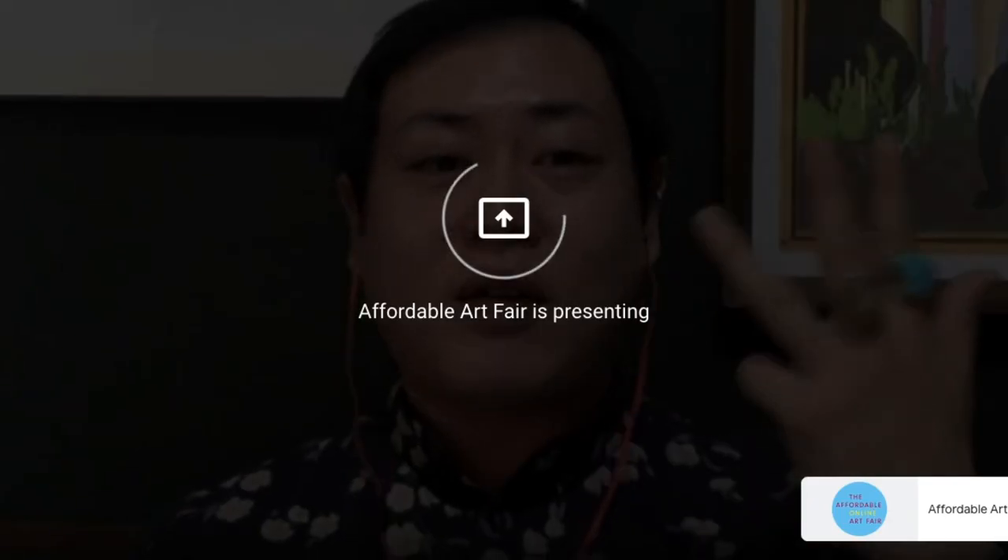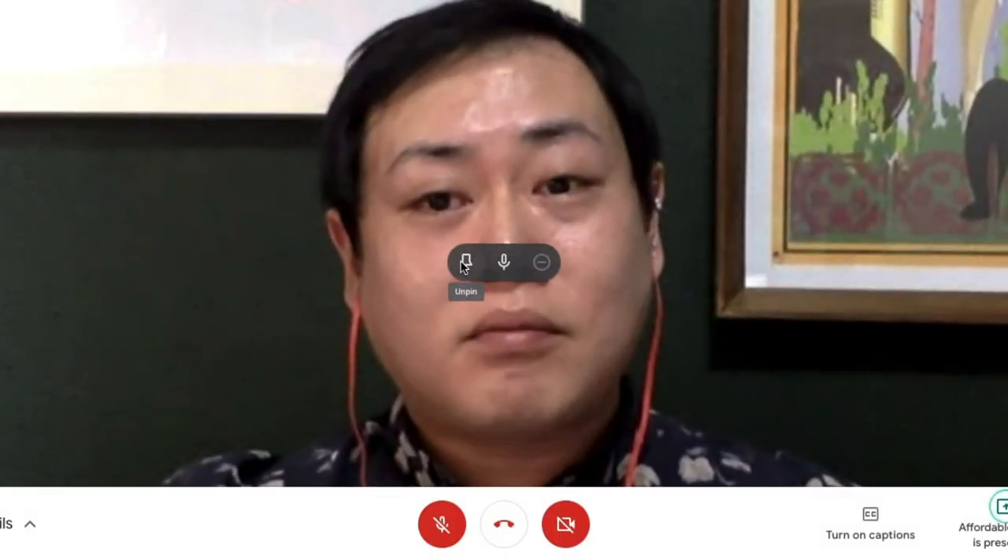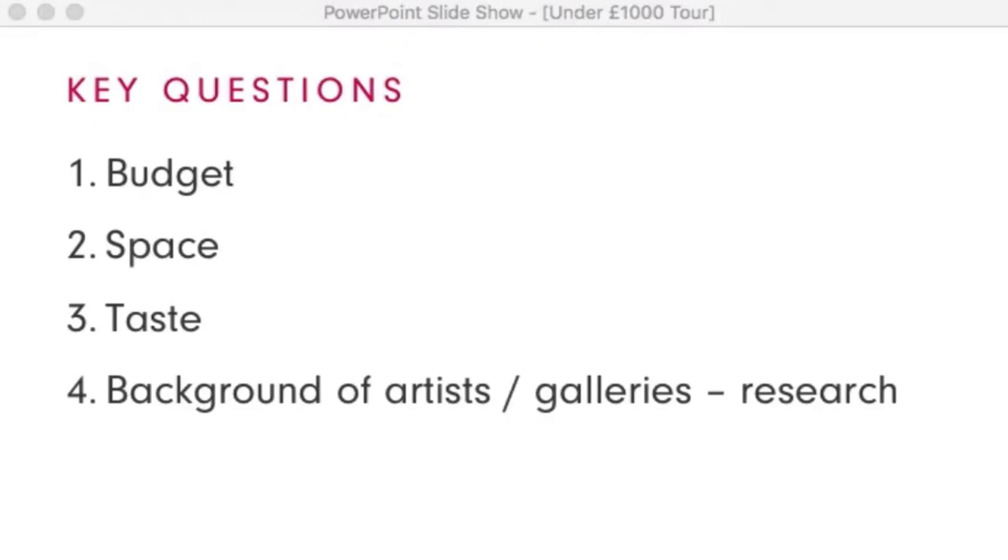What are the four steps to consider when buying a painting, as mentioned in the presentation? The four questions are: budget, your space, your taste, and the background of the artists and galleries. As you can see from my presentation, I included some facts and trivia about the artists — whether they are being collected by banks, the government, or private collections — and these are the kind of questions you can also ask when considering a piece.